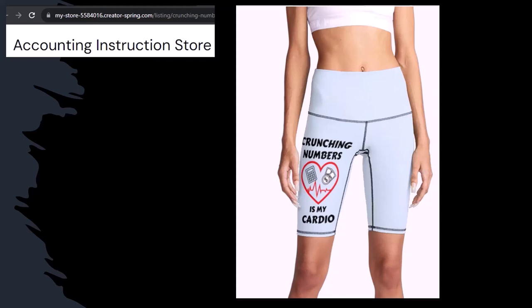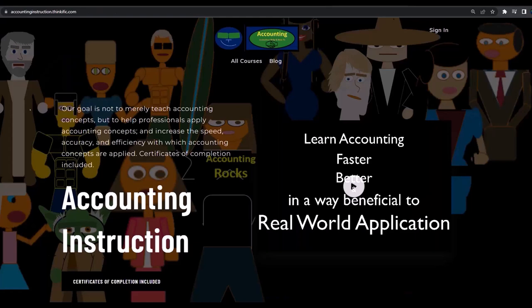So subscribe, hit the bell, and buy some merchandise so you can make the world a better place by sharing your accounting instruction exercise routine. If you would like a commercial-free experience, consider subscribing to our website at accountinginstruction.com or accountinginstruction.thinkific.com.